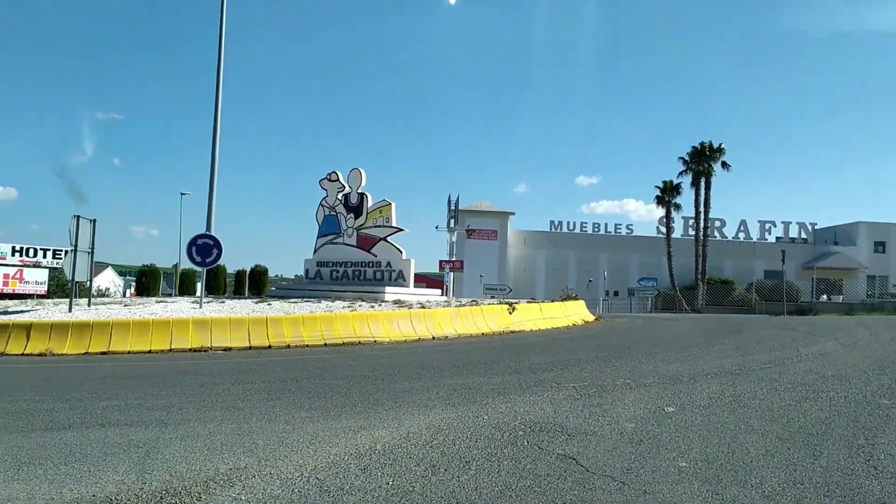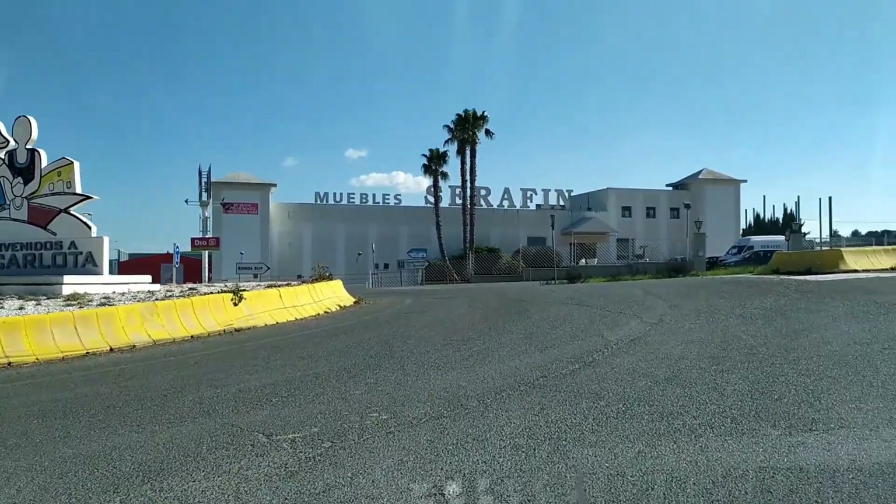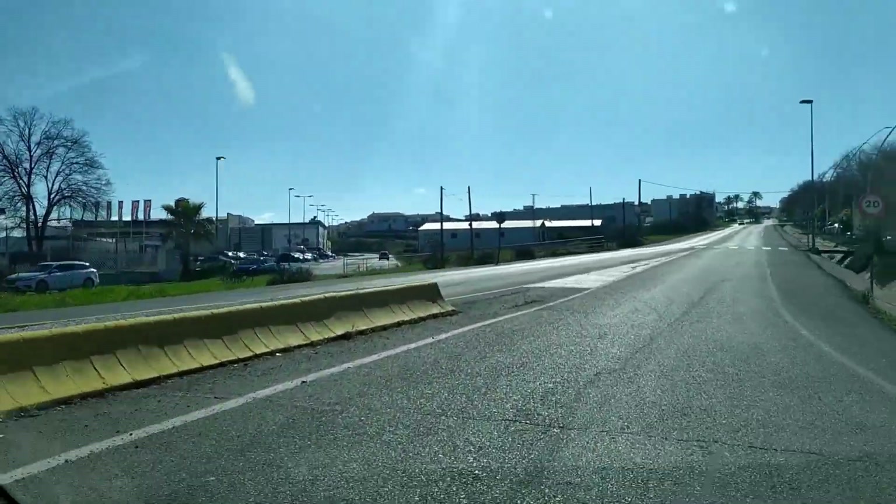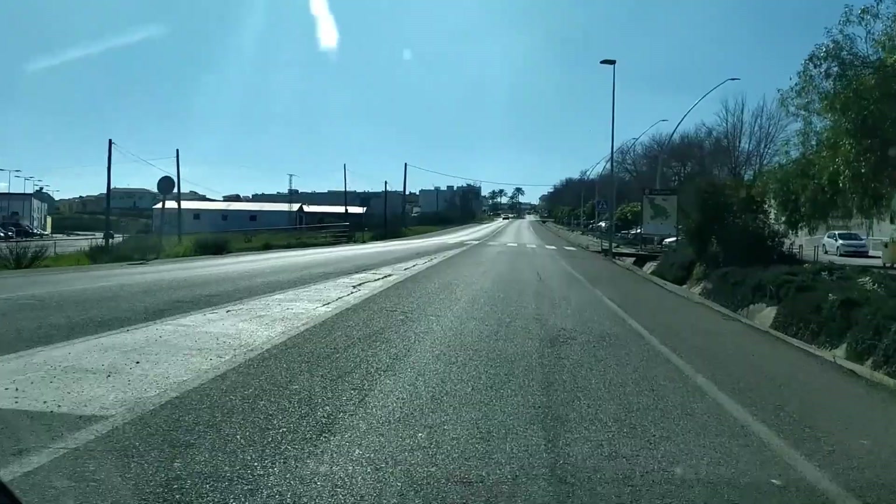Today we are visiting La Carlota, a beautiful town located in Córdoba province, just 20 minutes away from Córdoba capital and the famous city of Écija in Seville.